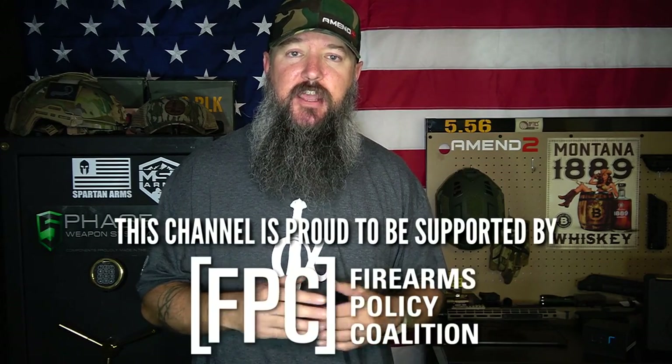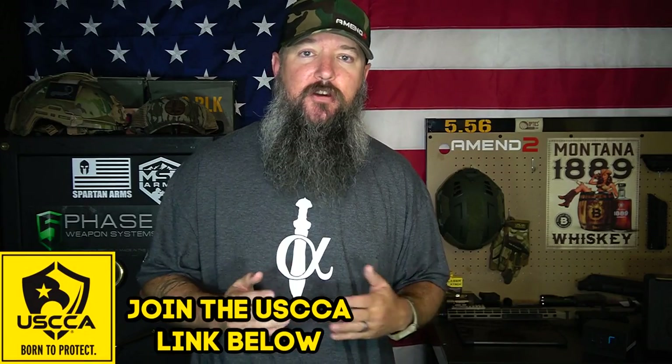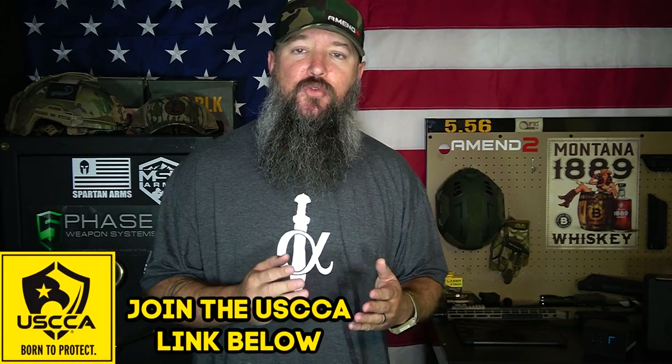This top five list is going to focus on full-size nines that are still going to be available on the roster. The roster keeps dwindling every single year, and there's less and less available from fewer and fewer manufacturers, so it's really difficult for people to navigate the roster in California.